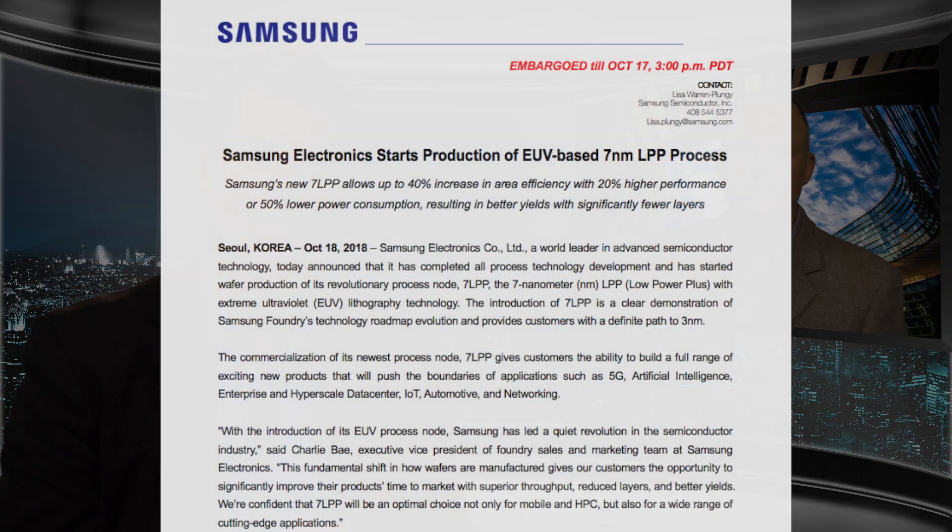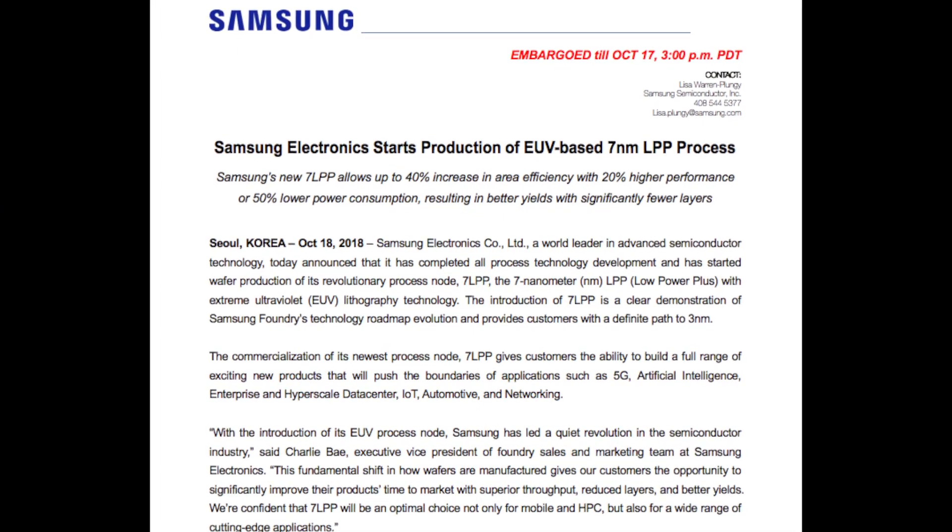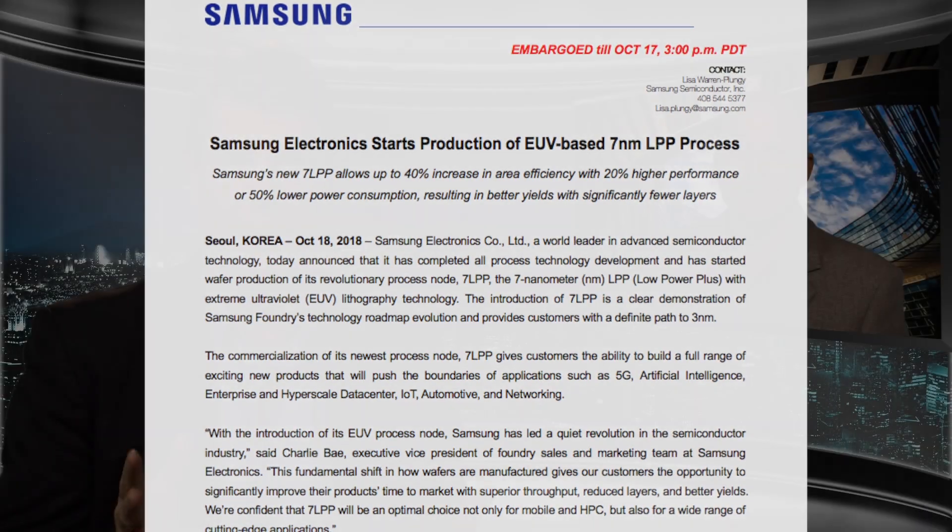On October 17th, Samsung announced the production of its 7 nanometer technology node using extreme ultraviolet wavelength, or EUV, lithography. Given the complexity of commercializing EUV, why did Samsung decide to bring EUV into the manufacturing process at 7 nanometer?